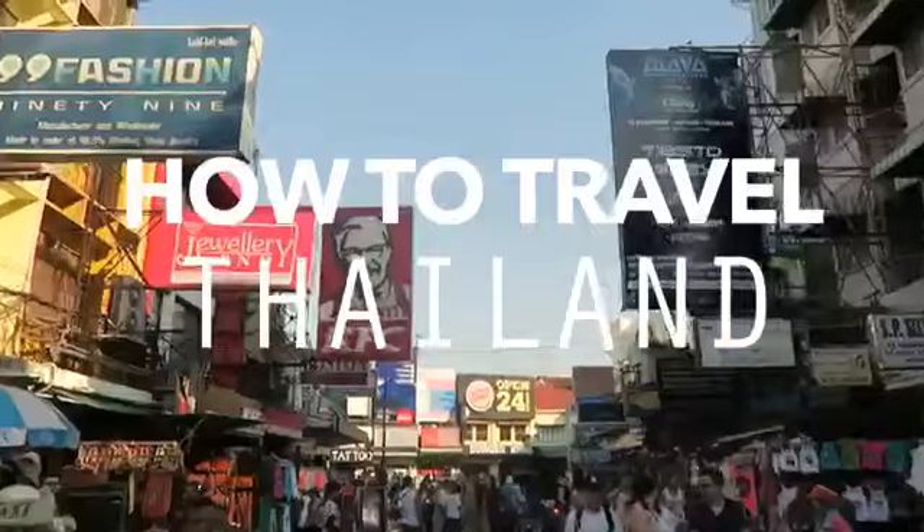Today we're going to be discussing how to travel Thailand, our favorite destination in all of Southeast Asia. Throughout this video we're going to be covering the route, money saving tips which will include accommodation, food, transport, how much you'll need per day and per month, and overall tips for how to travel Thailand.